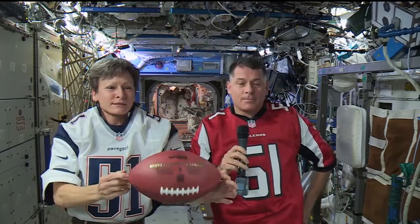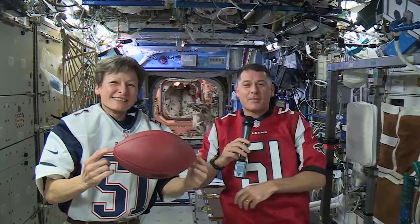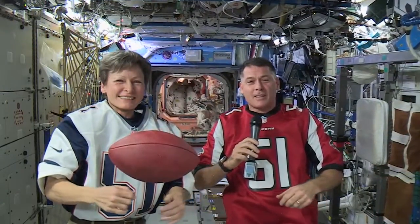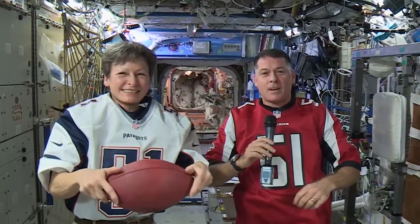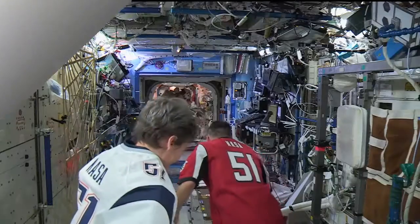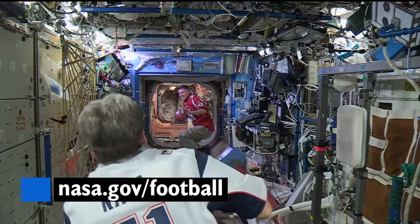Houston, we have a Super Bowl, and the crew on station is gearing up for the big game. Participants in a NASA social at Space Center Houston had a chance to talk to Expedition 50 Commander Shane Kimbrough and Flight Engineer Peggy Whitson and wondered if they'd get a special view of the big game. "I wish we could park it above the stadium and just kind of watch from that perspective, but we can't do that. We're going to be moving at 17,500 miles an hour whether we want to or not. But we will have the game live up here, so we'll get to watch it." Go learn about some interesting things spaceflight and football have in common at nasa.gov/football.